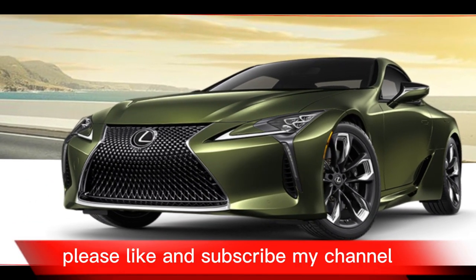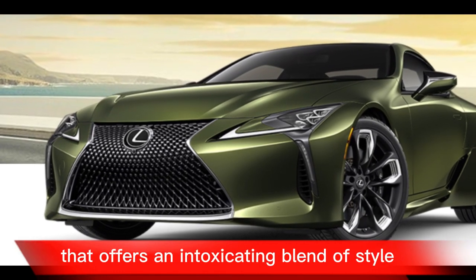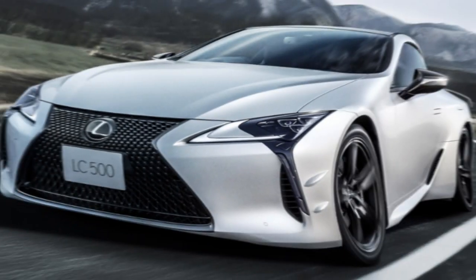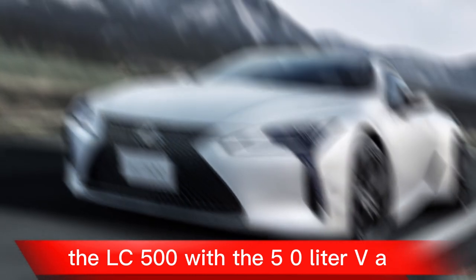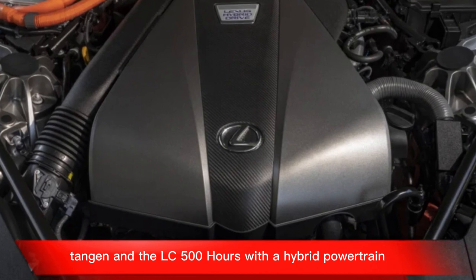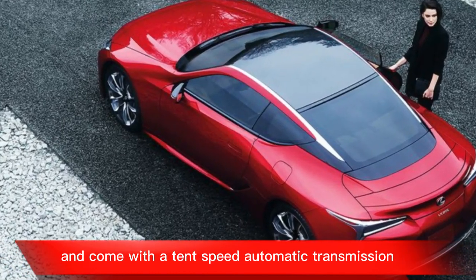The 2024 Lexus LC is a stunning grand touring coupe that offers an intoxicating blend of style, performance, and luxury. It's available in two variants: the LC 500 with a 5.0-litre V8 engine, and the LC 500h with a hybrid powertrain. Both versions are rear-wheel drive and come with a 10-speed automatic transmission.